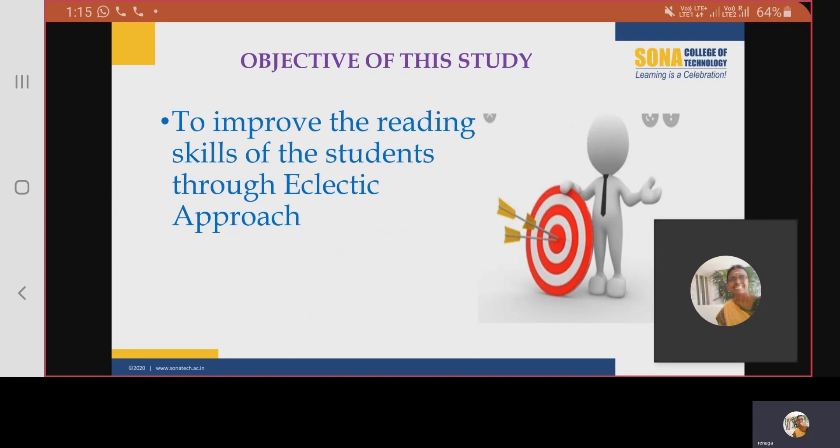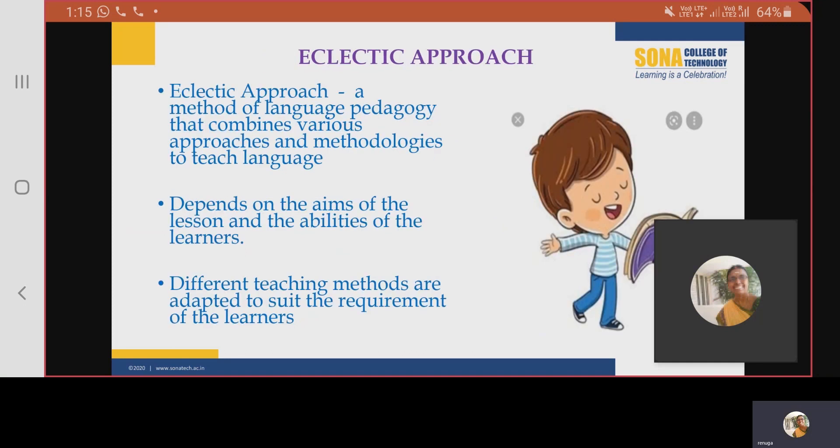This study aims at improving the reading skills of students at the tertiary level through eclectic approach. Being a combination of various methods and techniques, eclectic approach helps the language teachers in enhancing the learner's reading skill. The method also depends on the aim of the lesson and the abilities of the learners. It enables the teachers to choose the techniques or strategies based on the learner requirement.